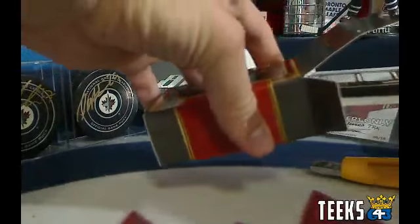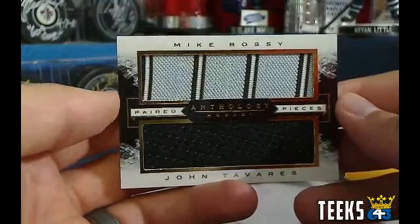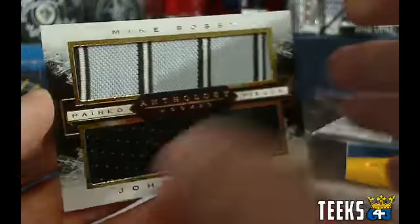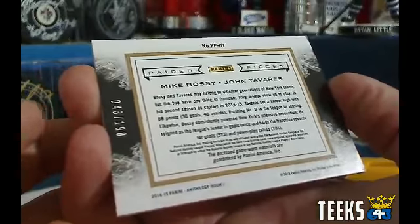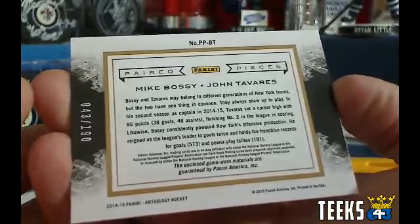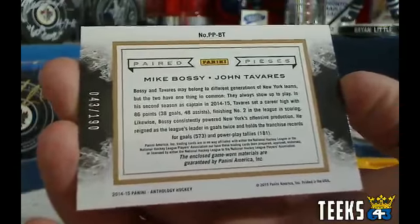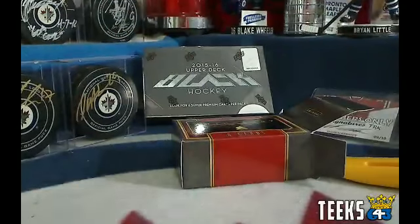We've got a couple cards to go. How about a Mike Bossy and John Tavares paired pieces for the New York Islanders? Look at that really cool jersey there for Bossy — haven't seen that one before. Numbered 043 out of 190. Bossy and Tavares, different generations of New York teams, but the two have one thing in common — they always show up to play. And the New York Islanders — that was Thurm as well. Thurm doing well on this break.